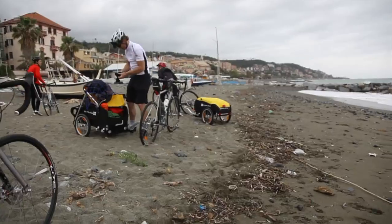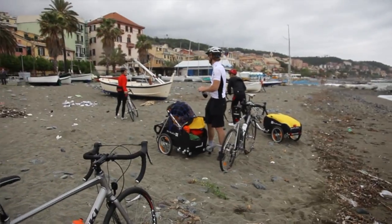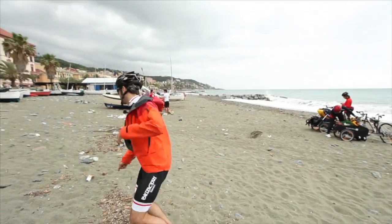We are getting ready to do a bike trip across Europe, but we are looking for biodiversity, so check this out — come on.